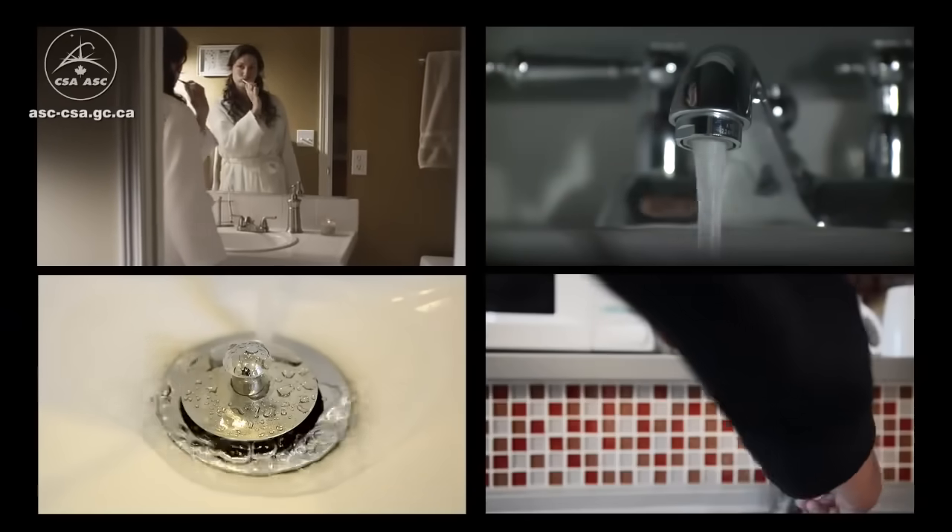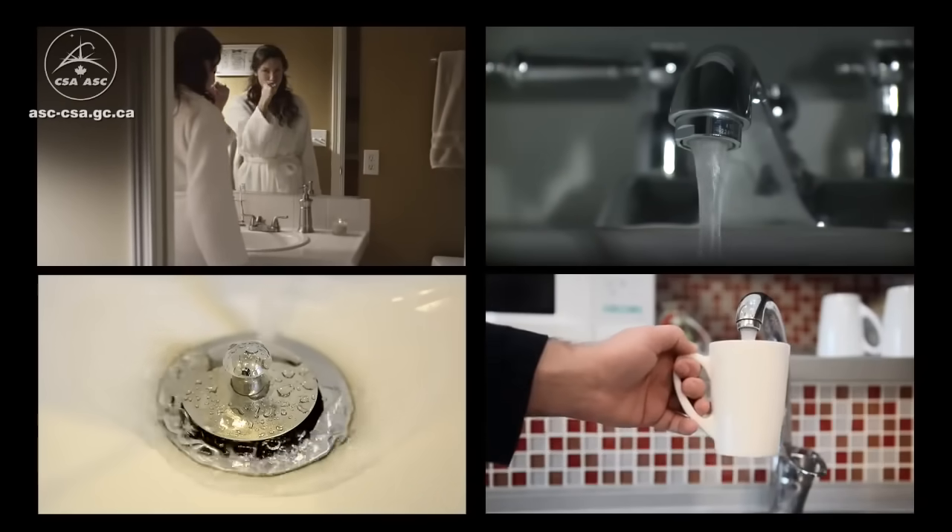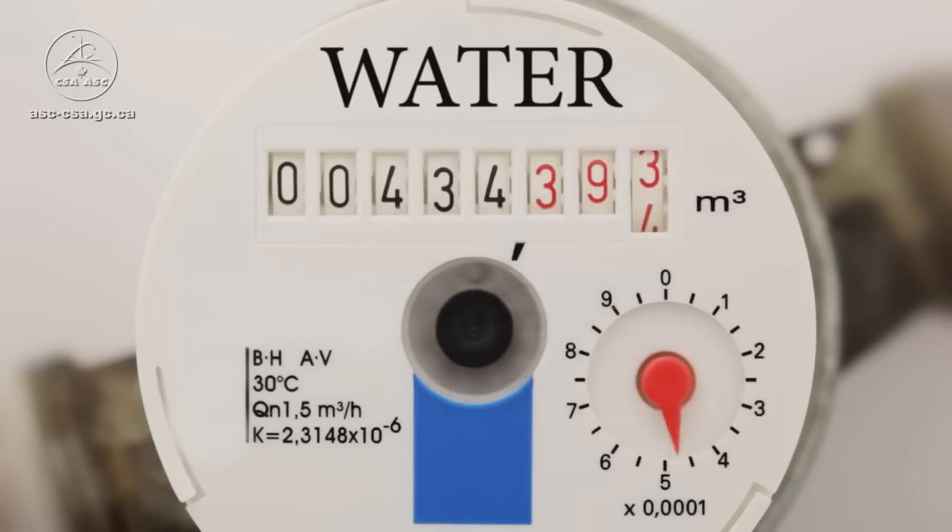Do you know that the average person on Earth uses 350 liters of water a day? That's over 1,400 cups of water.